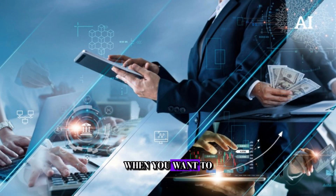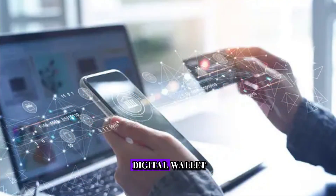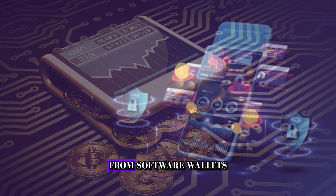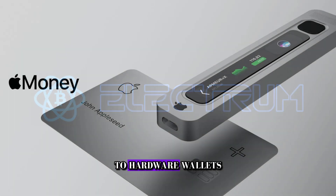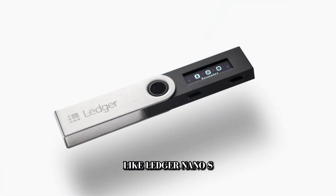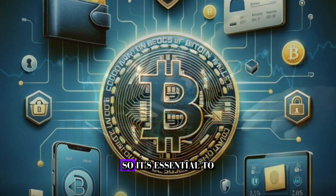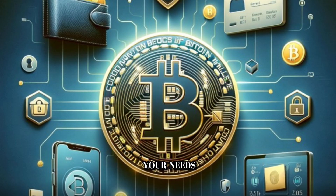It's like giving out your mailing address so your friends can send you letters and packages. Speaking of addresses, when you want to use Bitcoin, you may want a digital wallet — a secure place to store your public and private keys. There are various types of wallets, from software wallets like Electrum to hardware wallets like Ledger Nano S. Each offers different levels of security and convenience, so it's essential to choose one that suits your needs.